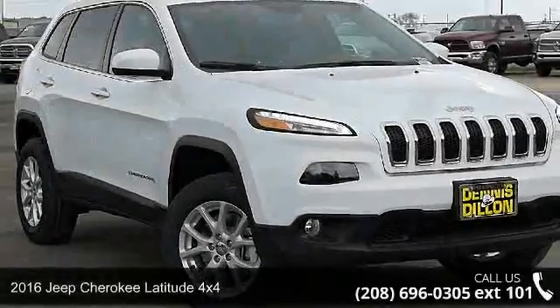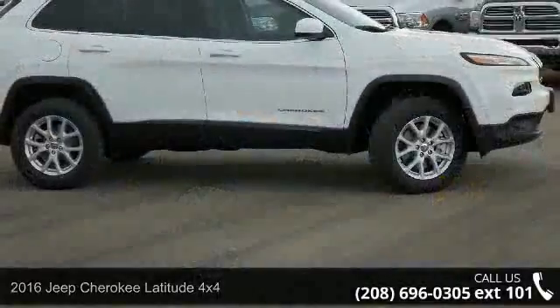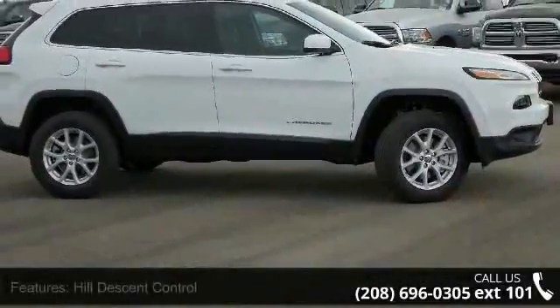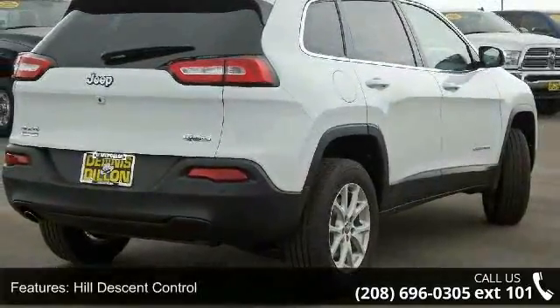Arrive in style with this 2016 Jeep Cherokee. This may be the set of wheels you've been looking for. This vehicle's top features include Hill Descent Control, Quick Order Package 23J, and Nav Capable.